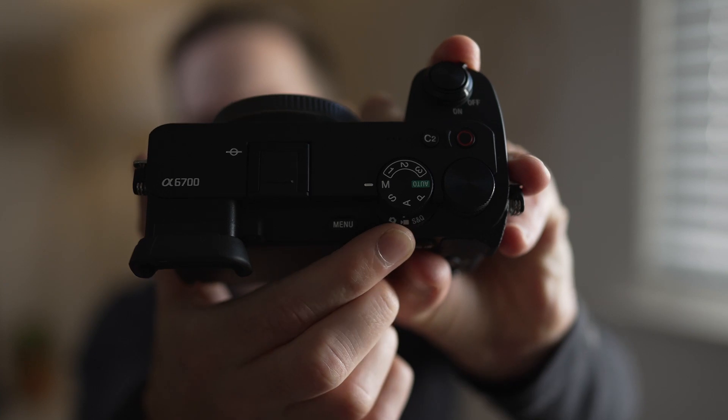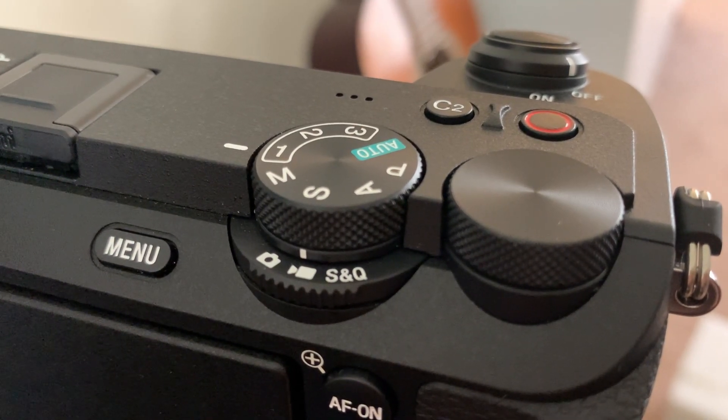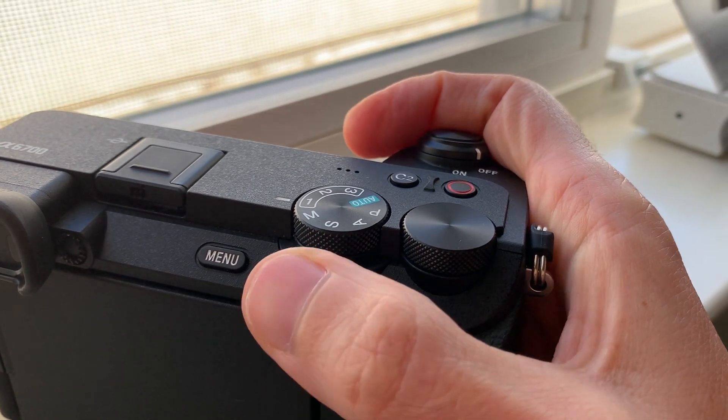This camera body also has a new feature like the a7IV where you can easily switch between camera and video mode. You can go back and forth really easily, and that just makes being a hybrid shooter so much easier. I am constantly shooting either photography or video, and to have that feature makes it a whole lot easier. Any time I switch between camera mode, video mode, or S&Q, it's completely different settings, which is a really useful feature to have.